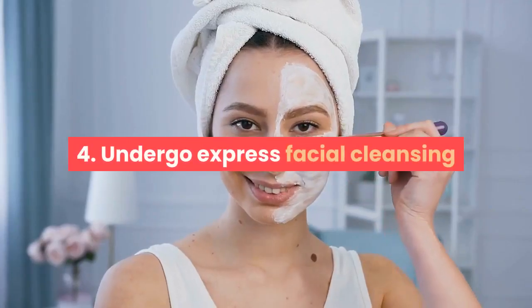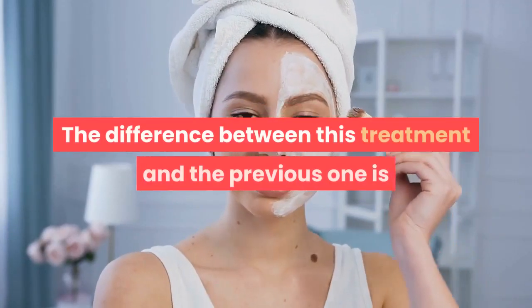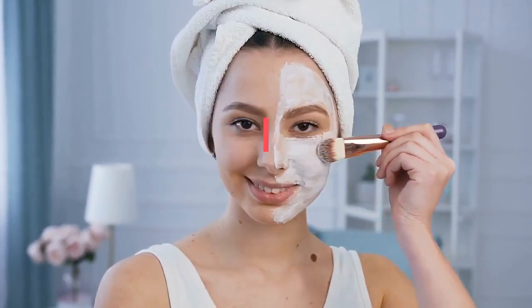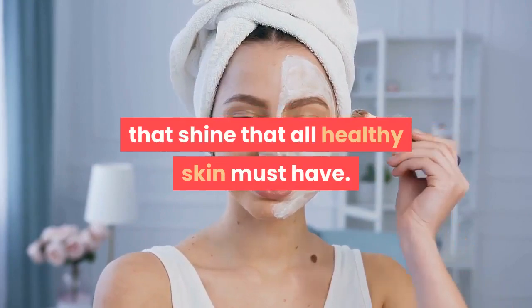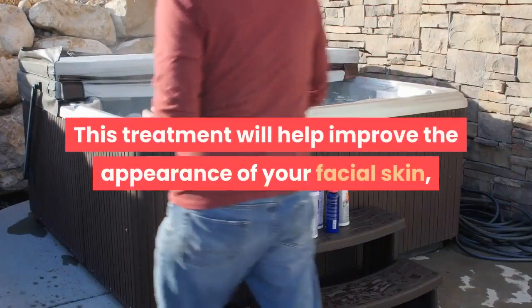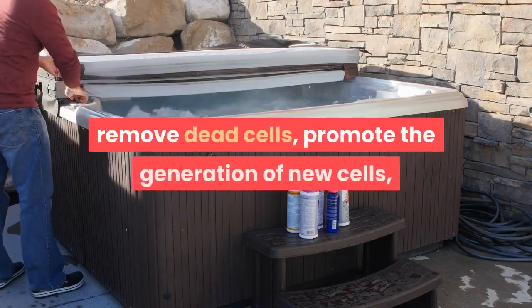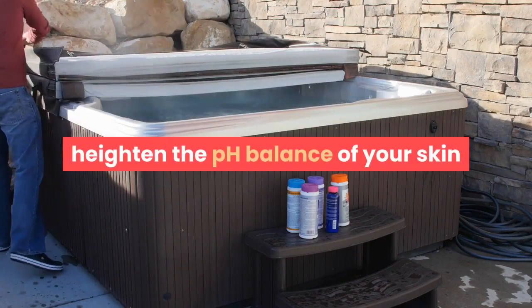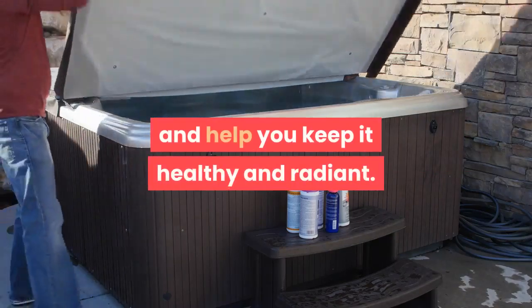Tip 4: Undergo express facial cleansing. The difference between this treatment and the previous one is that it is more used to hydrate and give that shine that all healthy skin must have. This treatment will help improve the appearance of your facial skin, remove dead cells, promote the generation of new cells, heighten the pH balance of your skin and help you keep it healthy and radiant.